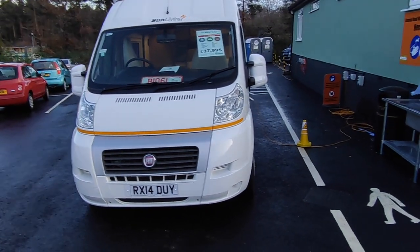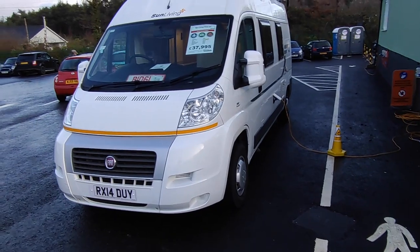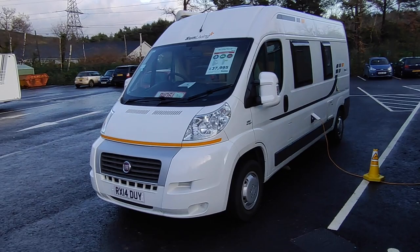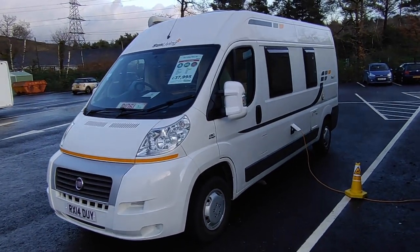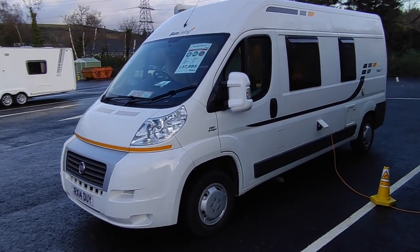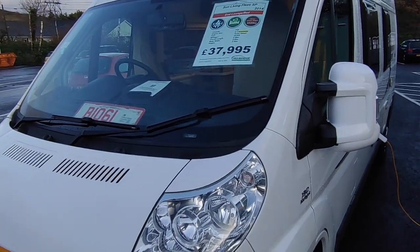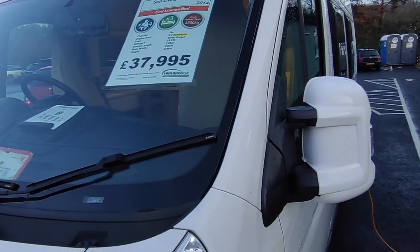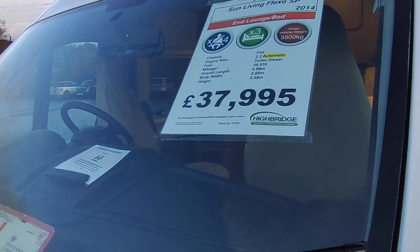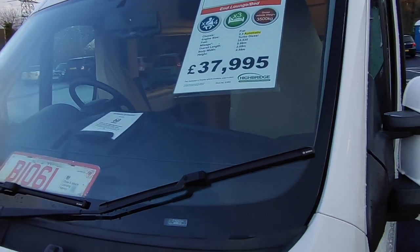Most big European brands have a sister brand — including Hymer who have Carado, Sunlight who have Dethleffs, and Knaus who have Weinsberg — which produce slightly cheaper but still very well built products. Initially these brands were probably set up for German fleet rental companies, but have proved popular with canny buyers who want something at a reasonable price point but with premium build quality. The difference with Sun Living is that it's built on the Adria production line in Novo Mesto in Slovenia, so you get exactly the same build quality as someone who spent £150,000 on an Adria Sonic or £75,000 on an Adria Twin.